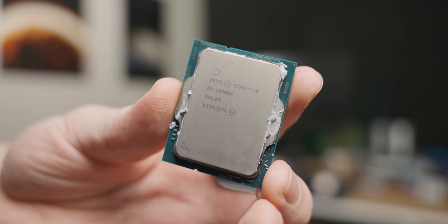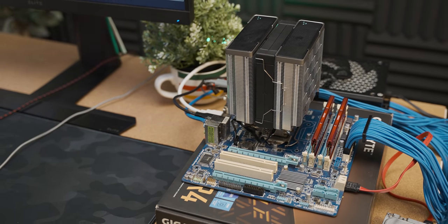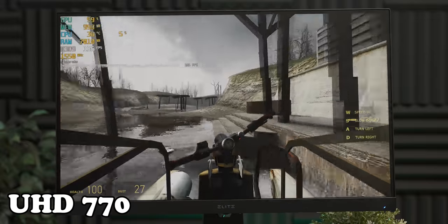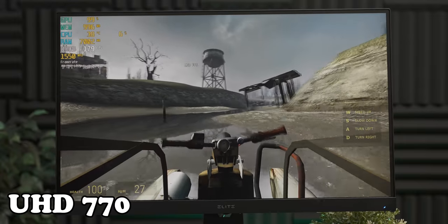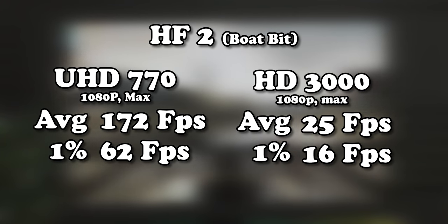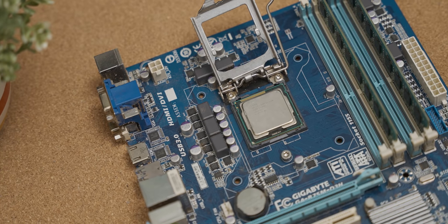In conclusion, the UHD 770 absolutely curb-stomps the HD 3000. But obviously it would — there's a 10-year age gap between these two iGPUs. Taking that 10-year age gap into account, is the difference as big as you were expecting? If we look at an apples-to-apples comparison — Half-Life 2 running at the exact same settings in the more demanding riverboat sequence — the UHD 770 actually never hit the 300 frames per second frame rate cap in Half-Life 2, meaning it was pretty fully taxed. In that situation, there was about a 7-times performance difference between the UHD 770 and the HD 3000, which is huge. But is it as big as you'd expect? Let me know in the comment section down below.